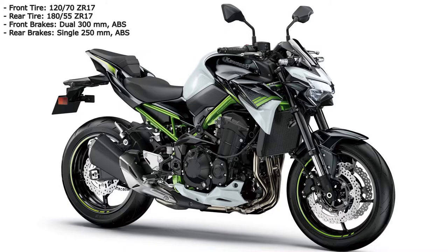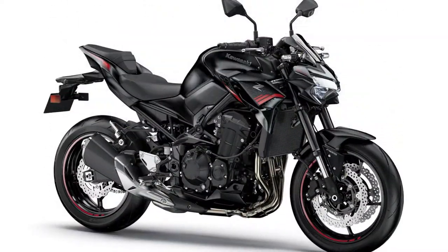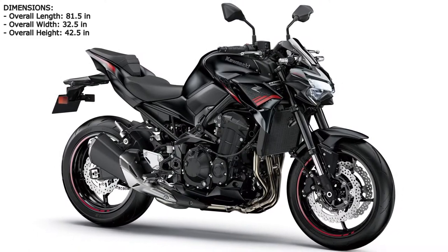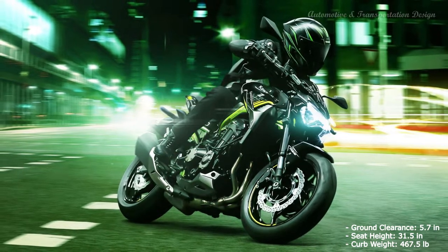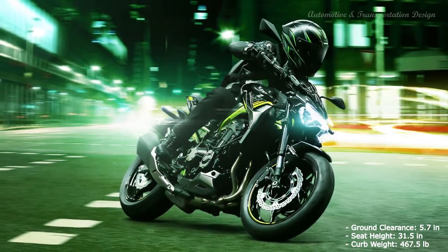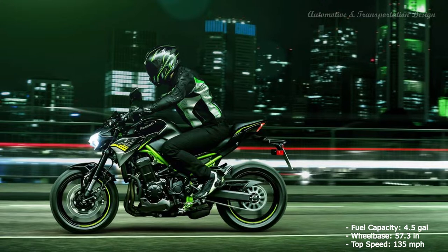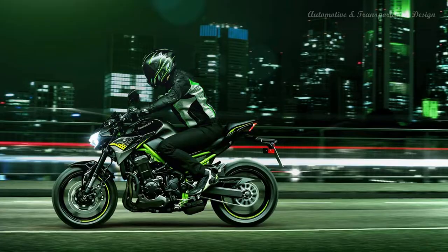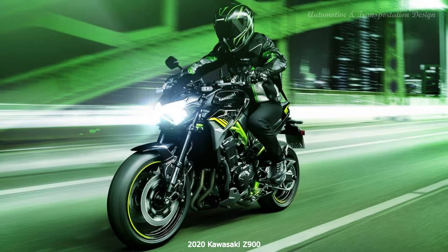Exhaust and mapping are new to satisfy Euro 5, but the Z's traditional 948cc inline 4-cylinder motor is unchanged and makes the same 124bhp and 73ft lb of torque. That's no bad thing, as this is one of Kawasaki's most enjoyable engines, with perfectly judged gearing and a thick wadge of unruffled oomph from tick over to its 10,500rpm redline. The throttle is light and easy, the soundtrack dark and raucous, and there's so much grunt on tap you rarely need to use the bottom three gears.